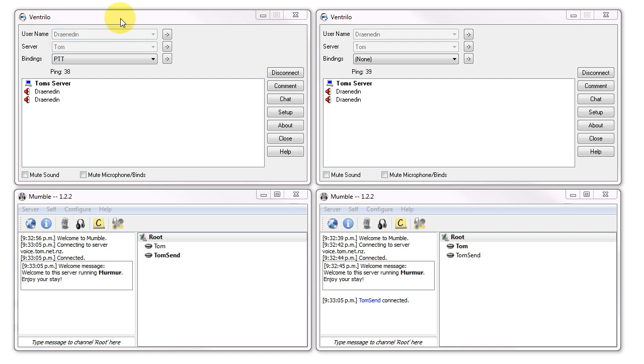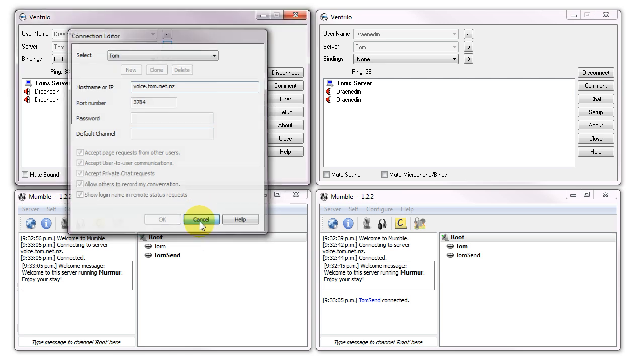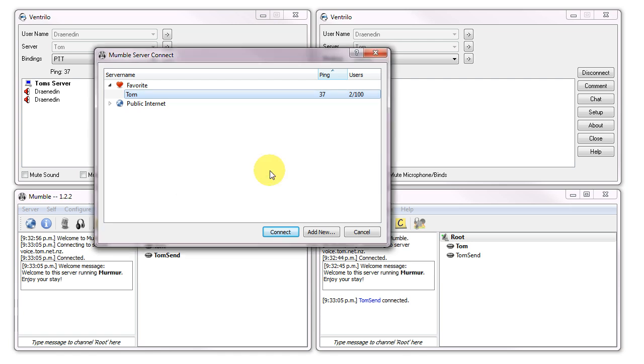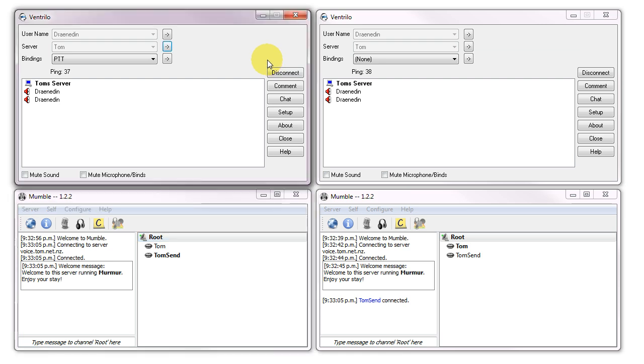So let's jump in and see what we've got. First I'll just show you that they are in fact the same voice server. We've got voice.tom.net.nz in Ventrilo and in Mumble we also have voice.tom.net.nz. As you can see I'm getting the same ping, about 36 to 40 and 37, 38 — all kind of in the same region of ping here.